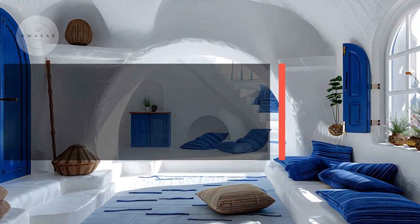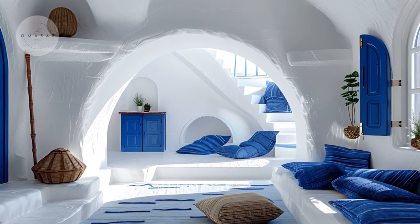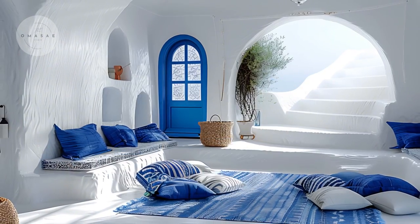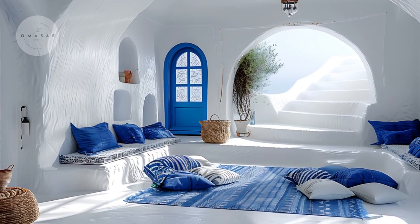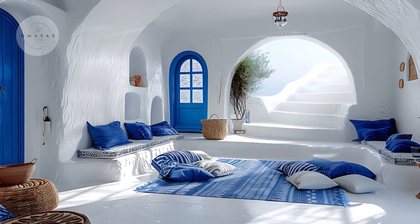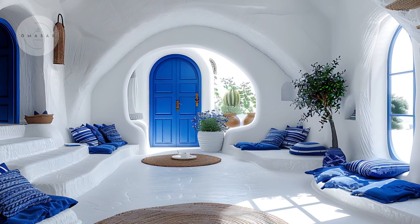Stepping inside, the living room embodies the serene charm of Greek-inspired design with its airy and open layout. The pristine whitewashed walls create a fresh and bright backdrop, setting the stage for cobalt-blue throw pillows and vibrant artwork that add a splash of color and evoke the tranquil hues of the Mediterranean.